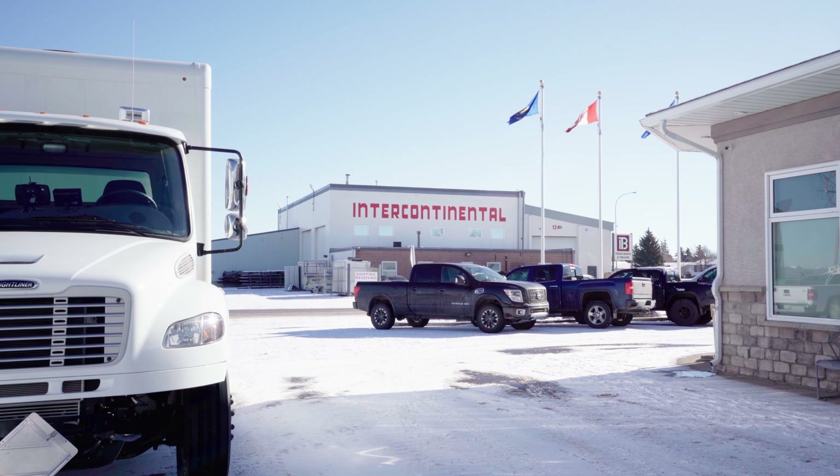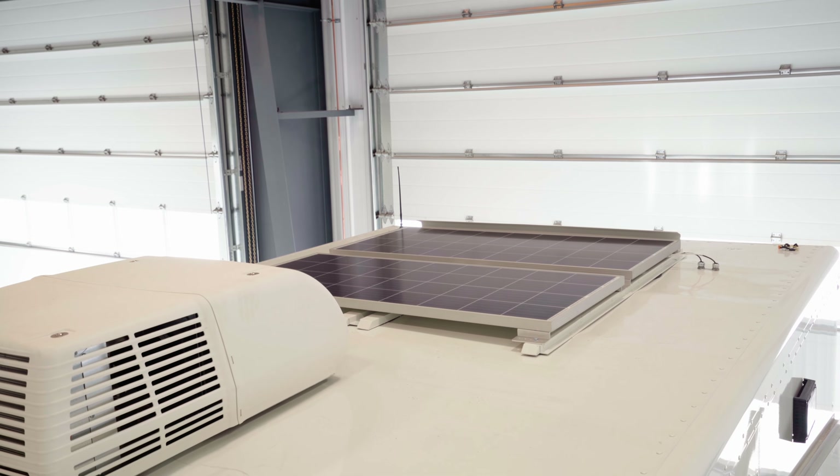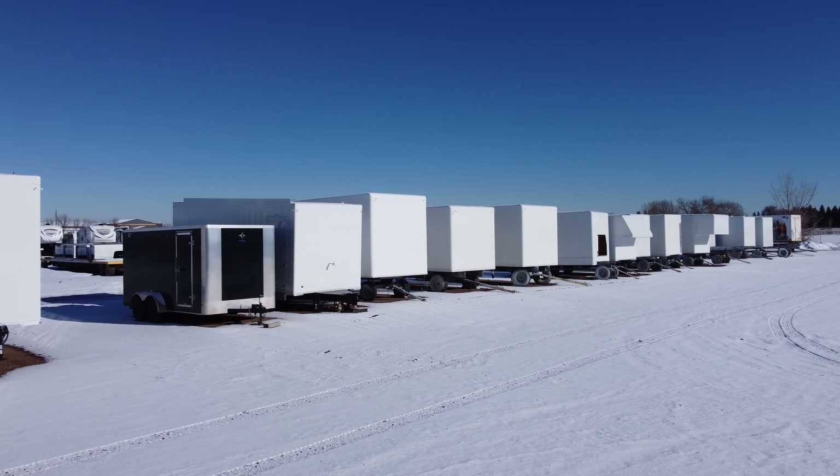Here in southern Alberta it's a no-brainer to put solar on your vehicle. So whether it's in storage or on the road, it's going to keep your batteries topped up and keep them from freezing.